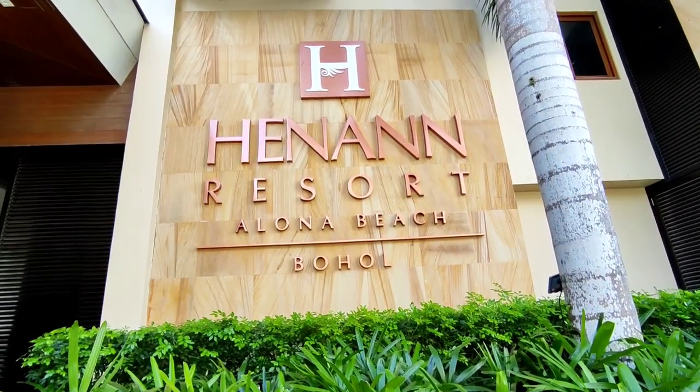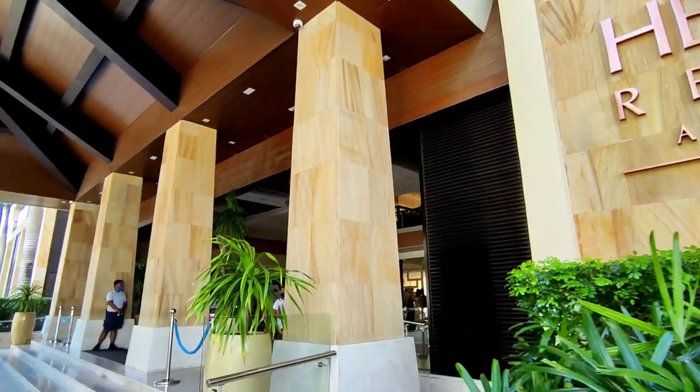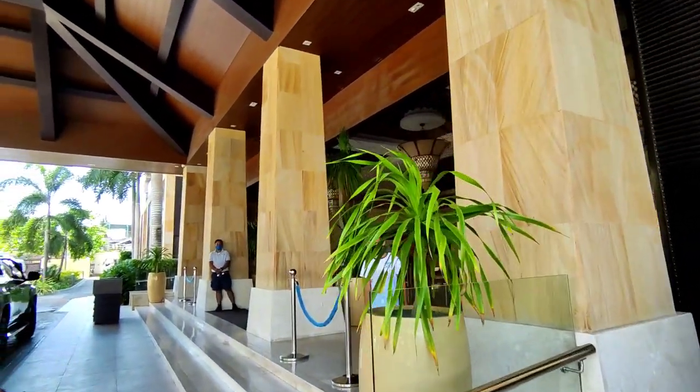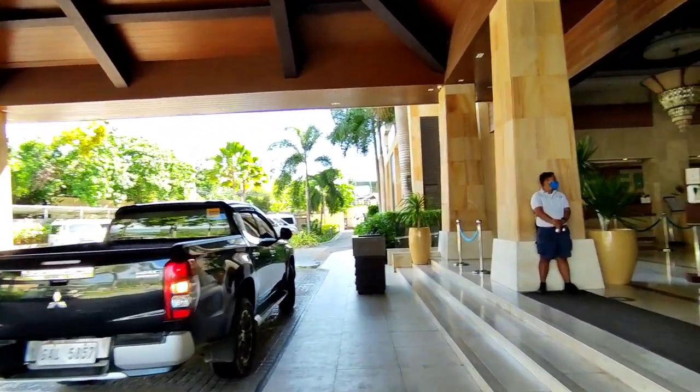Good morning guys! We're currently here at Henan Resort, Alona Beach, Bohol. We're here for check-in for one night. I'm going to tour you first to go around the area, so you'll have an idea once you've already come here.